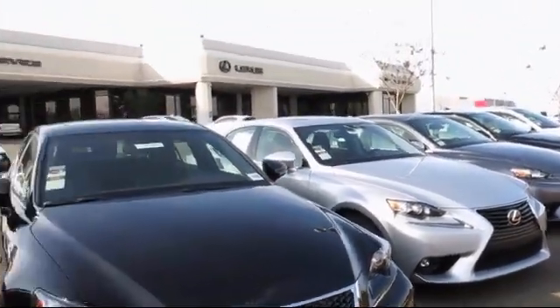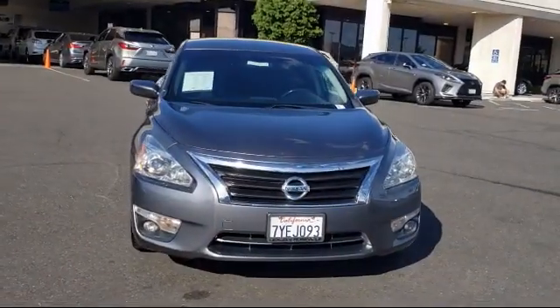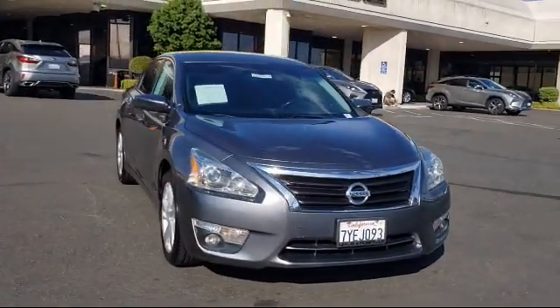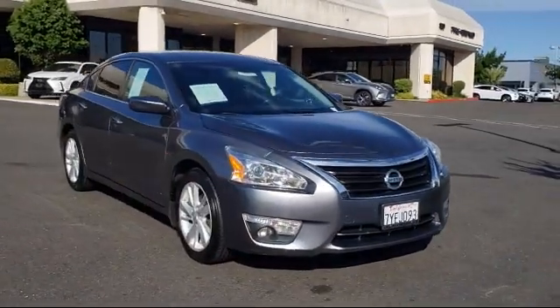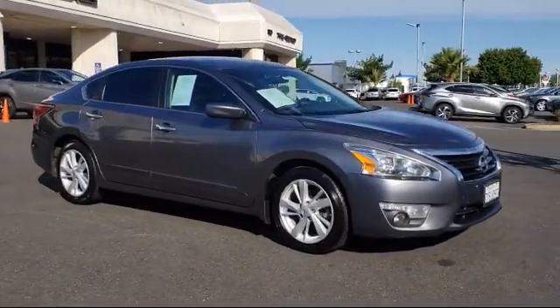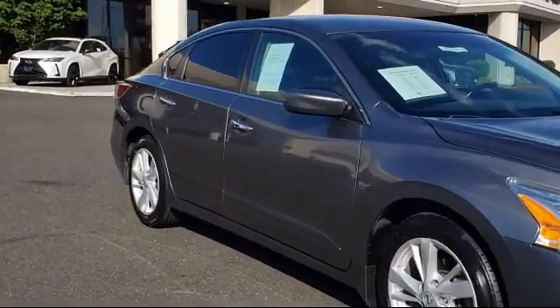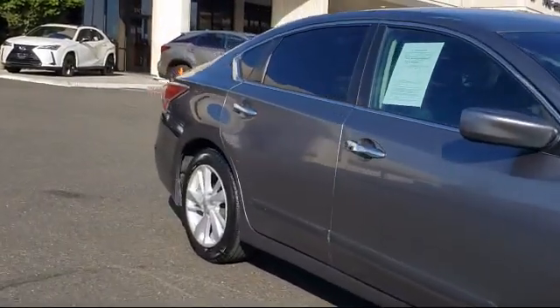Lexus of Roseville in the Roseville Auto Mall is proud to present another great vehicle from our selection of quality pre-owned cars, trucks and SUVs. This vehicle comes equipped with a leather wrapped steering wheel, MP3 player, remote start system, keyless entry, continuously variable transmission, and steering wheel controls.